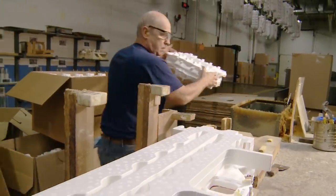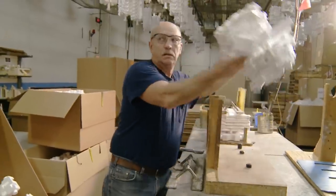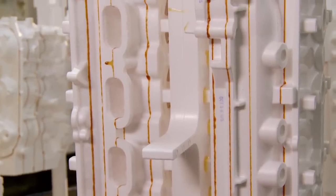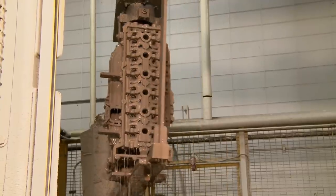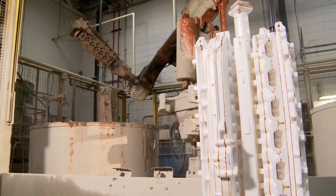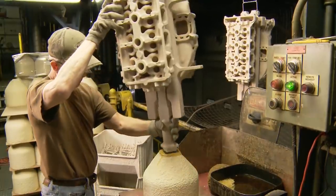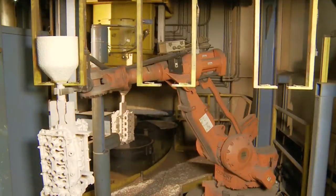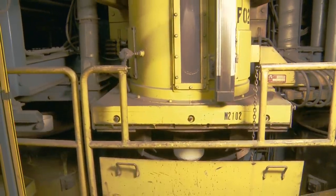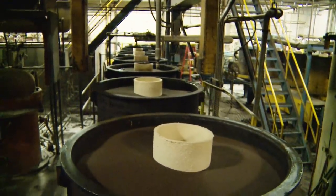Styrofoam molds are glued to a frame so multiple pieces of the same part can be cast simultaneously. The form, like every part, is stamped with a serial number that can be tracked from here all the way to the transom of your boat. The patterns are dipped in an exclusive coating that creates a barrier between the foam and the synthetic sand used during the casting process. Once dry, the forms are fitted with a fill funnel and placed in a cast iron vat, which is then filled with more than a ton of fine synthetic sand called mullite. The first pour fills the various nooks and crannies of the part.